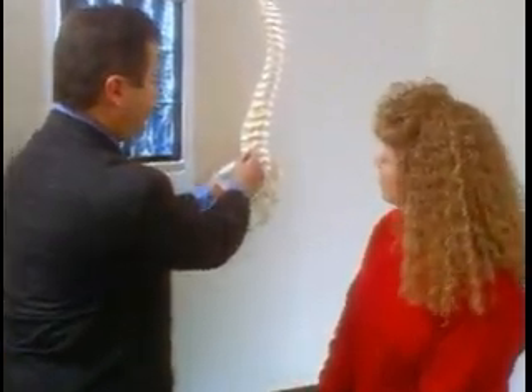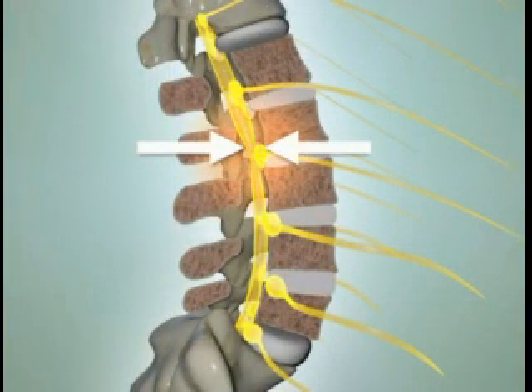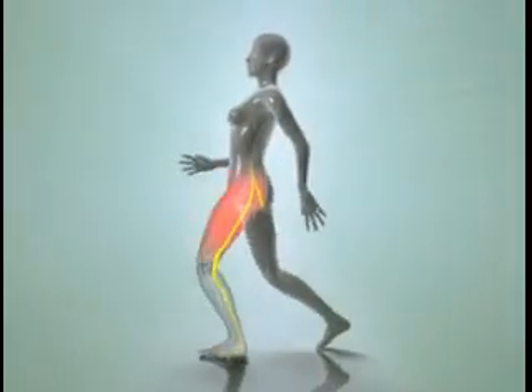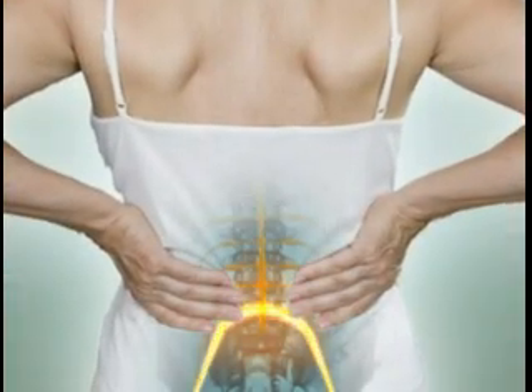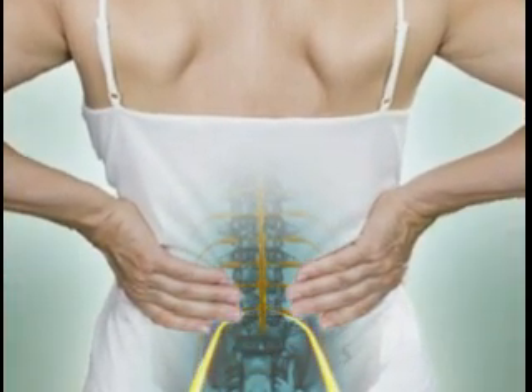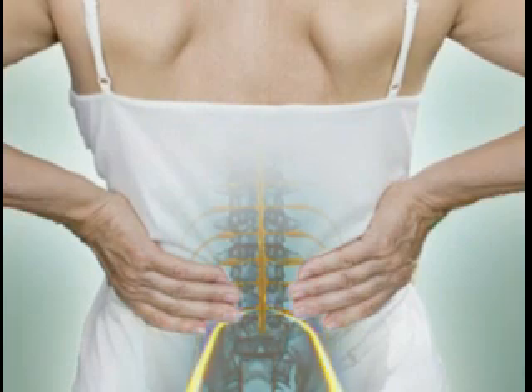The symptoms of spinal stenosis are caused by a squeezing of the nerve root. These symptoms occur most often in the legs, with people experiencing heaviness, weakness, and pain while walking, or during prolonged periods of standing. Standing or walking makes the symptoms worse due to pressure and stretching of the irritated nerves.